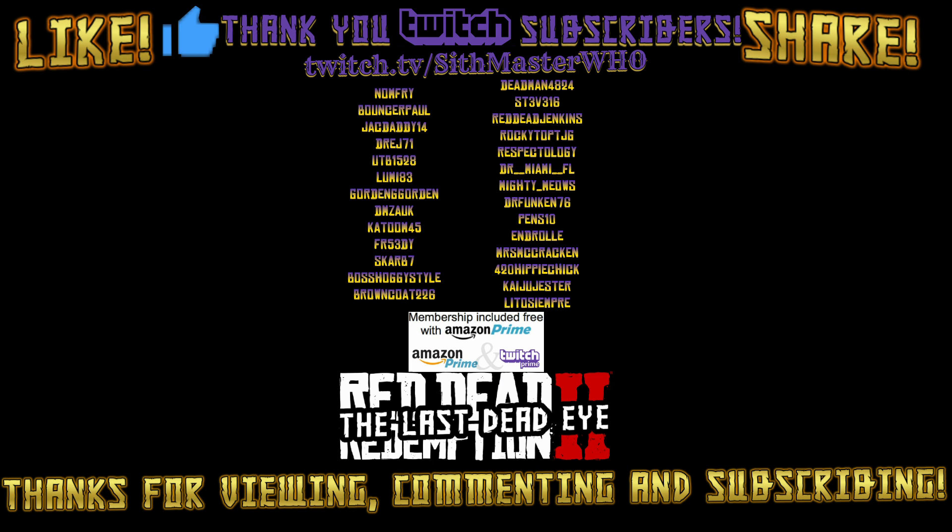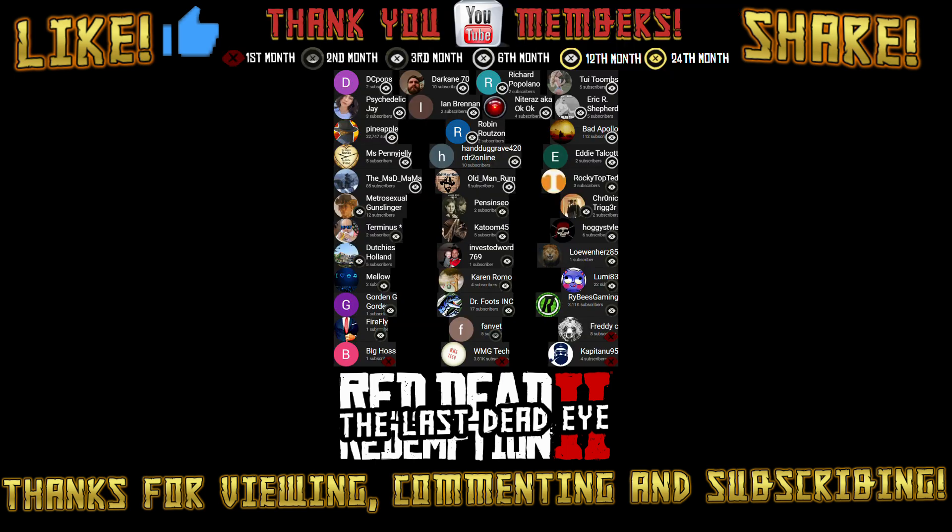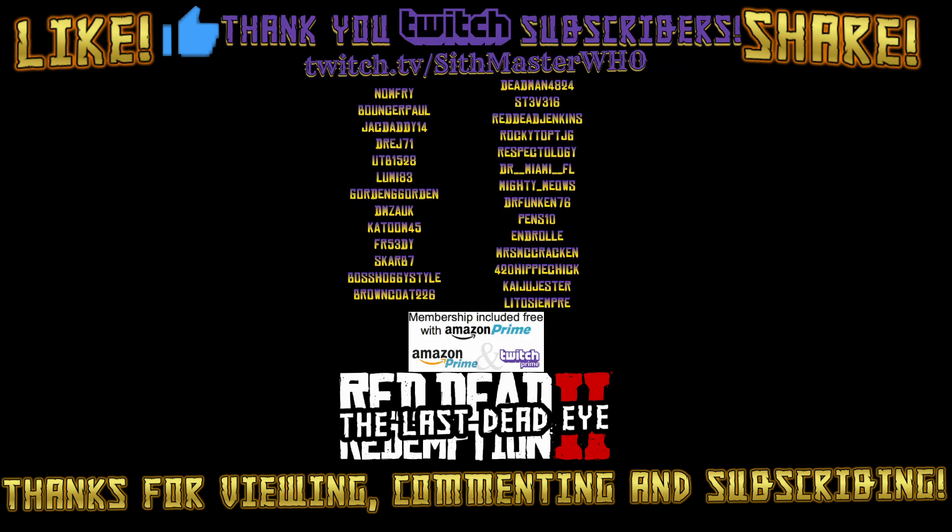Hope this helps you out. If you're new, don't forget to hit that subscribe button — I'll be bringing more videos out like this in the future. I'll catch you next time; until then, happy hunting and happy trails.